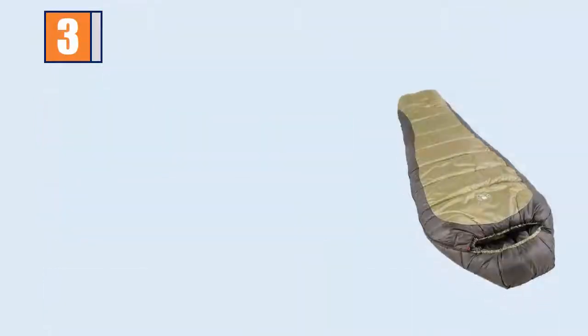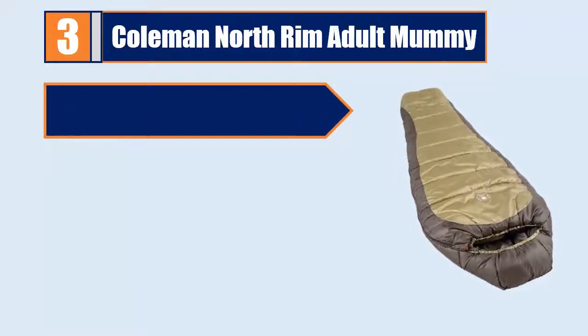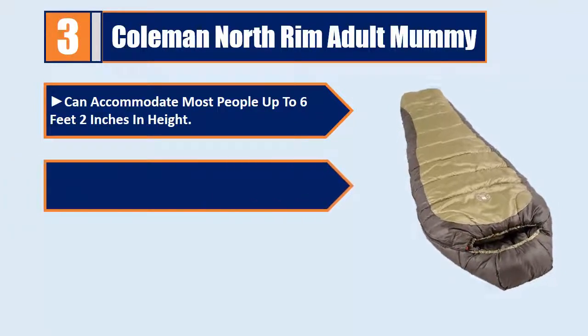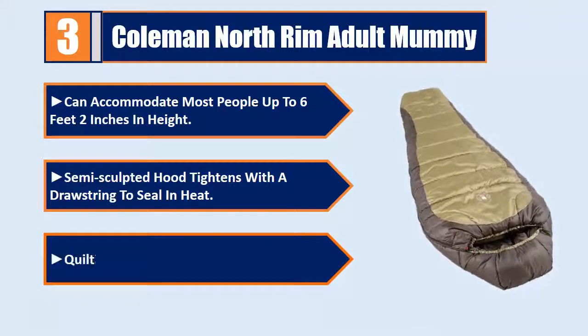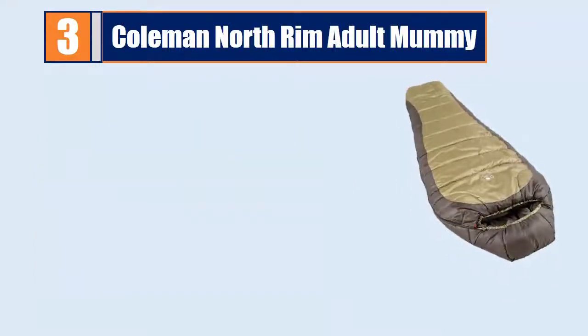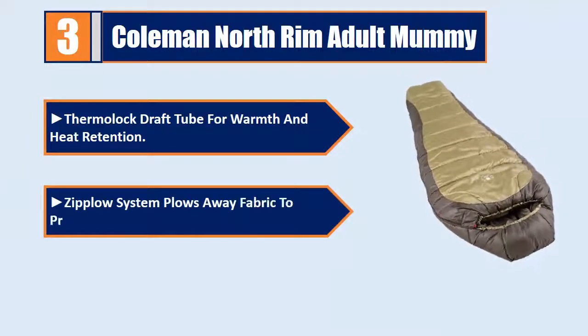Number 3: Coleman North Rim Adult Mummy. Can accommodate most people up to 6 feet 2 inches in height. Semi-sculpted hood tightens with a drawstring to seal in heat. Quilting construction, insulated foot box. The Moloch Draft Tube for warmth and heat retention. Zip Plow System plows away fabric to prevent snagging during zipping.